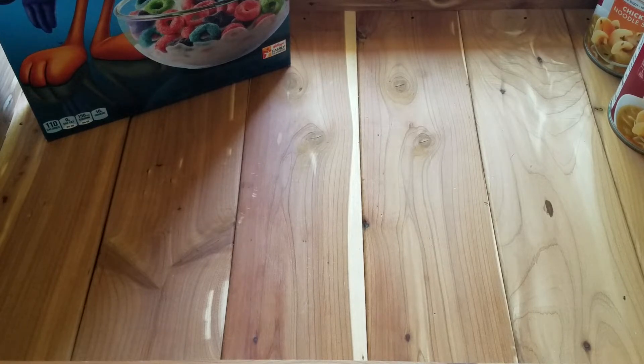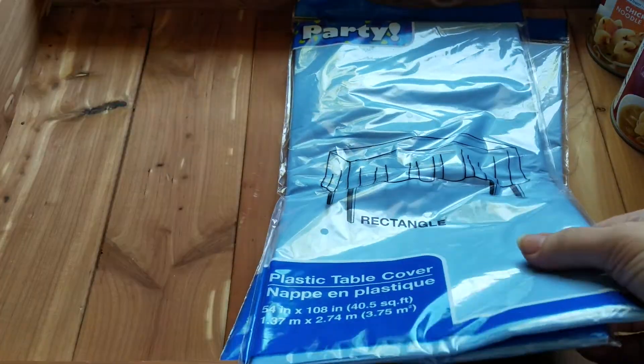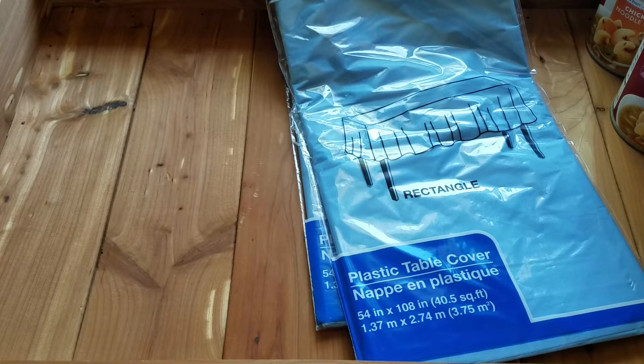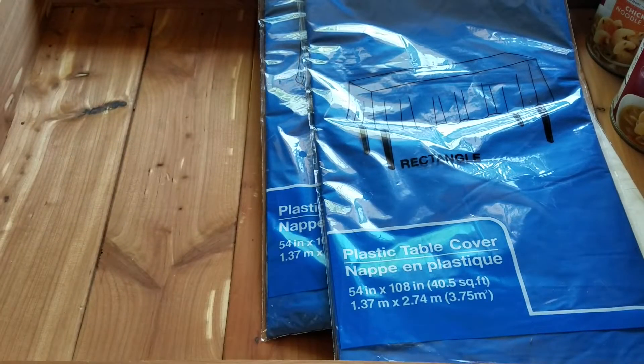I've got a birthday party that I'm actually decorating for, and I'm gonna bring you guys along on that journey. So a lot of this stuff is for the party. I picked up two of these light blue tablecloths, and then I picked up two of the white and two of the dark blue.